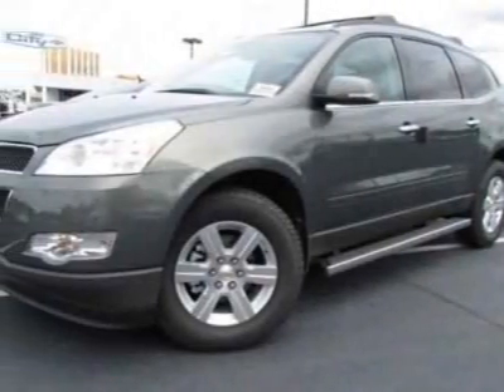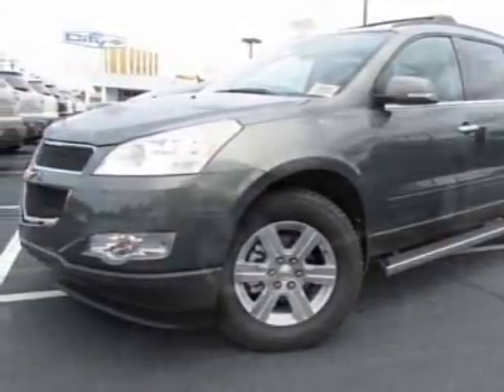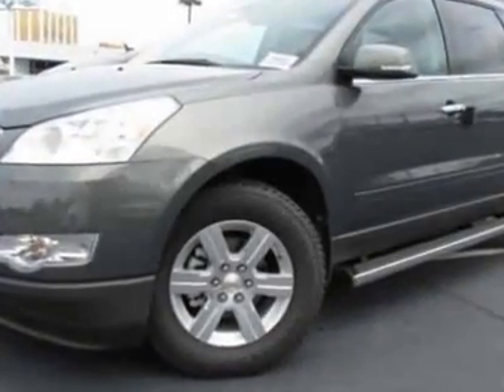Come take a look at this new 2011 Chevrolet Traverse. For your protection, this vehicle has a full factory warranty.